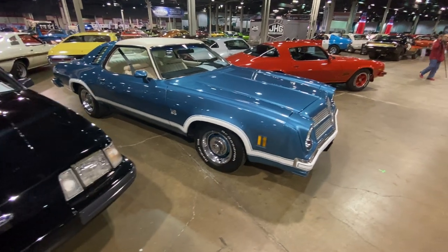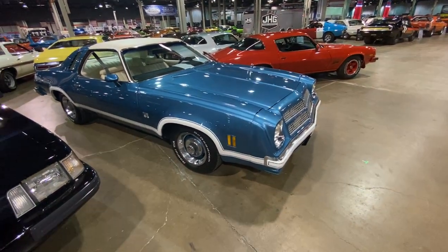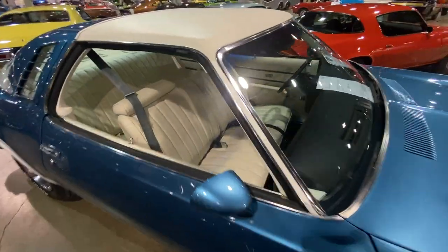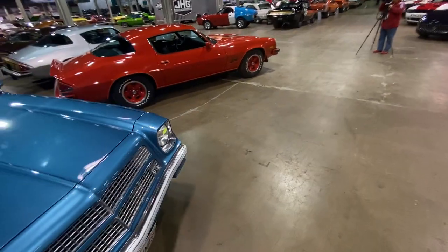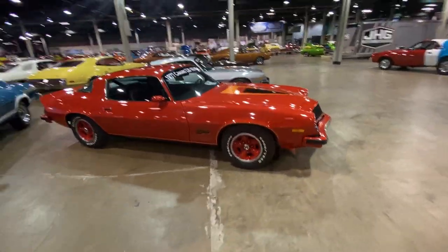Then we've got a Chevy Laguna S3 — this had NASCAR styling and striping and evolved out of the Chevelle, basically. Luxury and performance. And we wrap up our little tour of the Malaise Era with not one and not two...